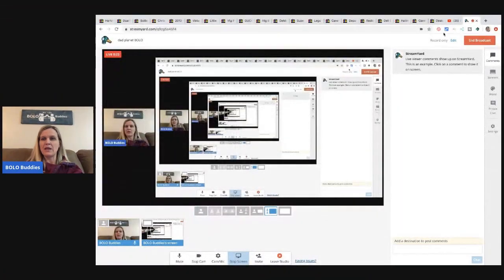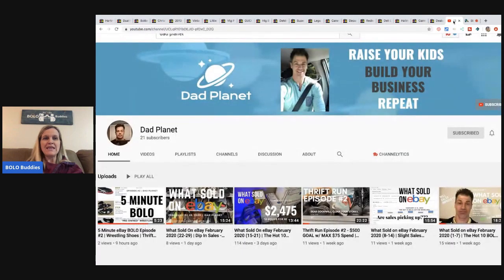Hey Bolo Buddies, thanks for watching. I have a featured seller video here and this guy is a YouTuber. He's new to YouTube so let's show him some support and go subscribe. It's a reseller channel - he is Dad Planet and he only has 21 subscribers right now but he is very very new.